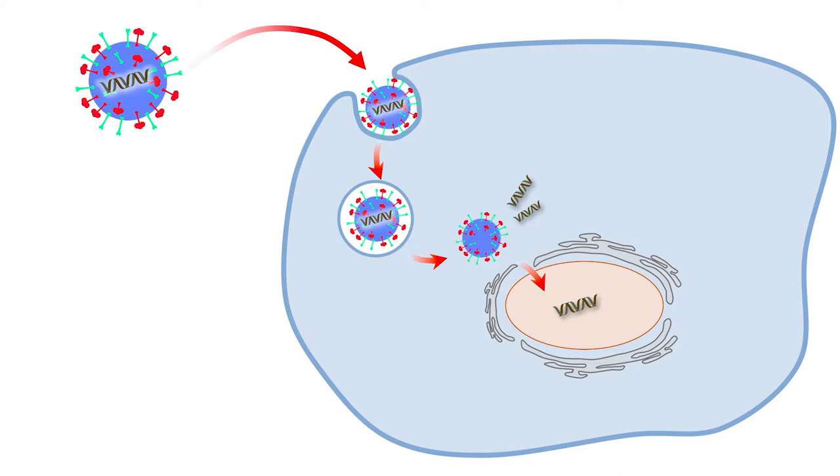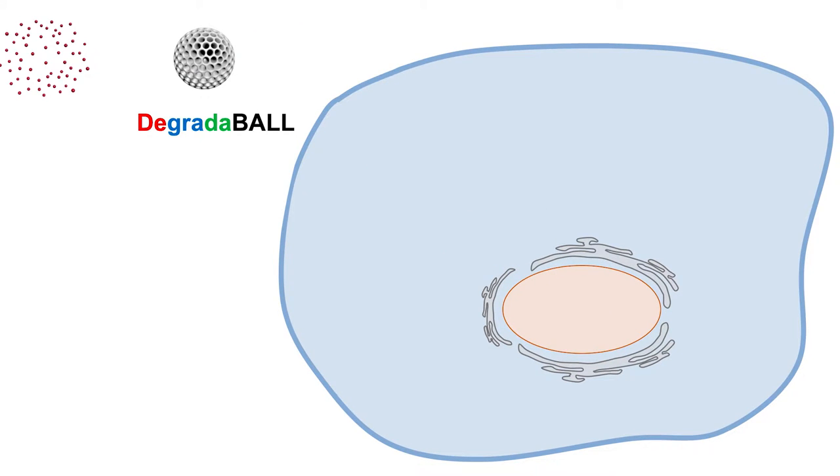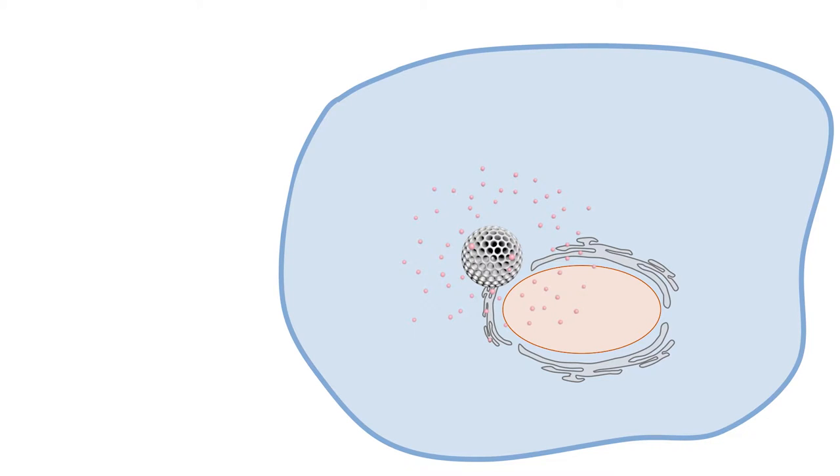Viruses go into cells to survive, and scientists revealed that viruses go into human cells by a mechanism called endocytosis. So in my lab, we mimic this virus and we engineered a virus particle-mimicking small nanoparticle. The name is 'degradable.' Our particle degradable is very similar to a virus in terms of its intracellular delivery mechanism.